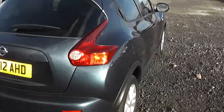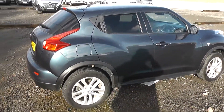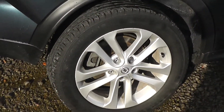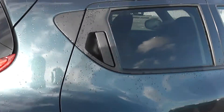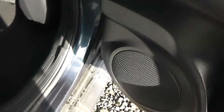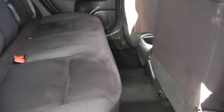Closing the boot and continuing around to the right hand side of the vehicle, again you can see the bodywork, paintwork and 17-inch alloy wheels are in very good condition. Opening the back door, you can see they come with chrome-finished handles, electric windows and audio speakers in both doors. The Juke Acenta Premium comes with spacious legroom and headroom for all passengers.